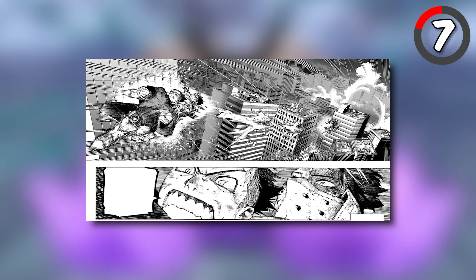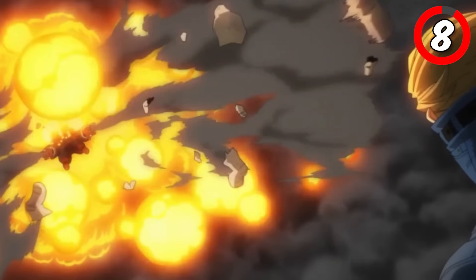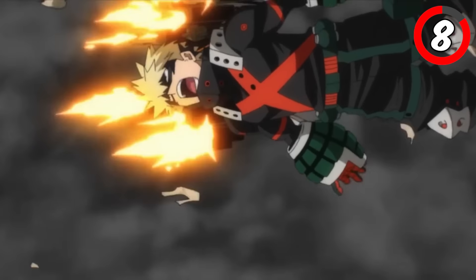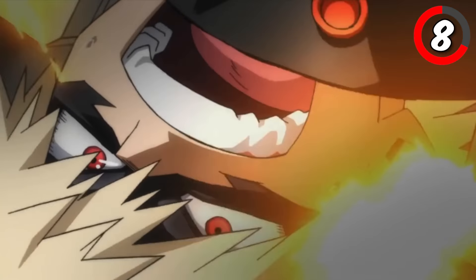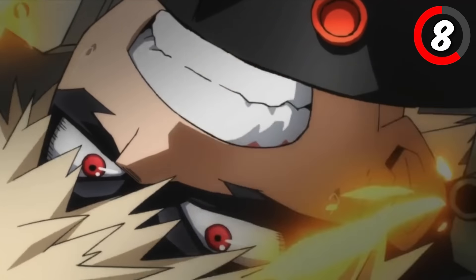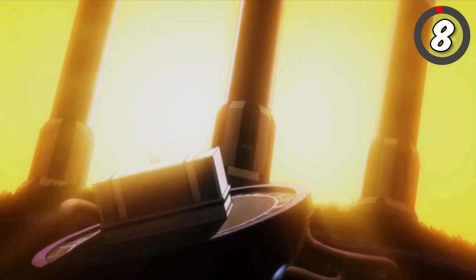Maximum Speed doesn't just make Iida faster — it grants him superhuman reflexes and overwhelming offensive power in a short span. Now for the explosive dynamo, Katsuki Bakugou and his devastating Howitzer Impact Cluster. Similar to his Howitzer Impact, Bakugou creates explosions to propel himself in a circular motion, gathering oxygen and momentum to fuel a subsequent, more powerful explosion. By employing the strafe panzer and the cluster technique, he performs this on a much deadlier scale, spraying explosions in all directions, further adding to the destructive power. It's a fiery spectacle that leaves enemies reeling.